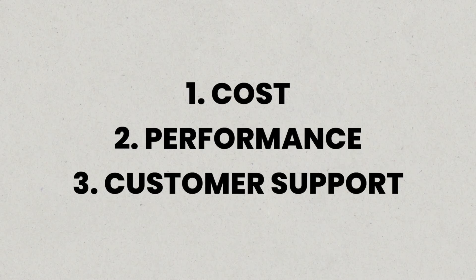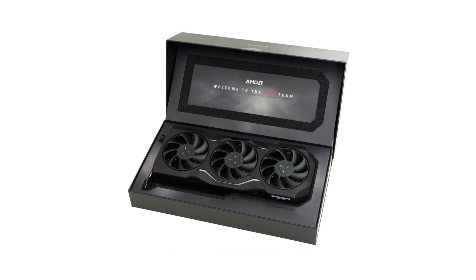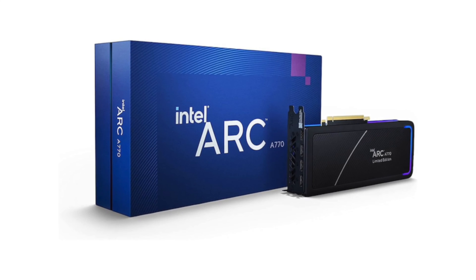Remember how I asked earlier in the video: who is the best AIB partner for each GPU chipset manufacturer? There is no definitive answer that everyone will agree upon because, as I mentioned earlier, it depends on how you prioritize cost, performance, and customer support. If cost is your primary attribute, then it's hard to go past solutions direct from the GPU manufacturers because they will always be priced at MSRP and therefore usually represent the best value.